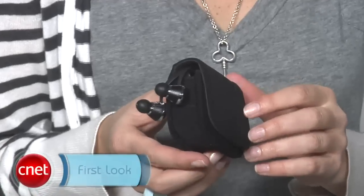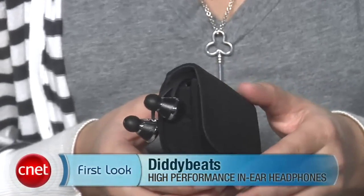At $150, they're not exactly a steal, but they are a solid buy for those with varied listening taste. I'm Jasmine Franz for CNET, and this has been a first look at the Diddy Beats headphones. I kind of think I could pull off those pink ones — so if you have an extra pair lying around, you know where to find me.